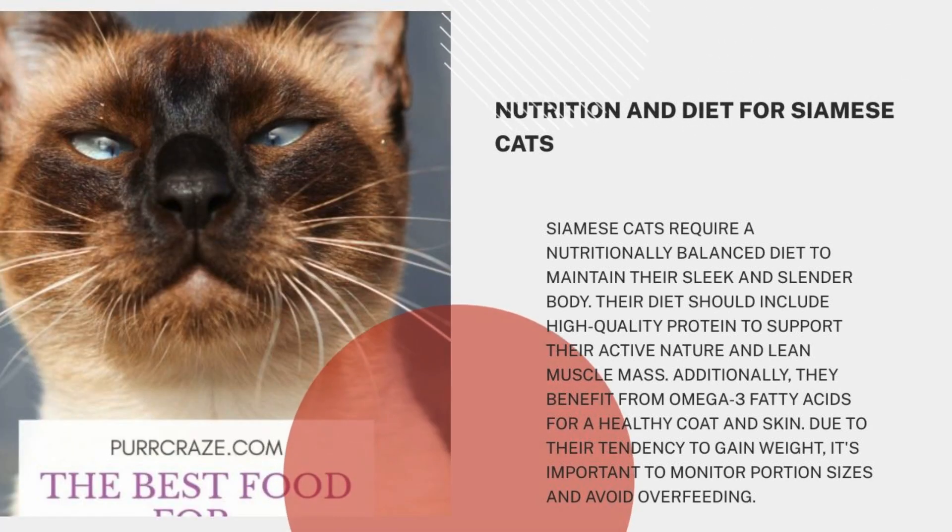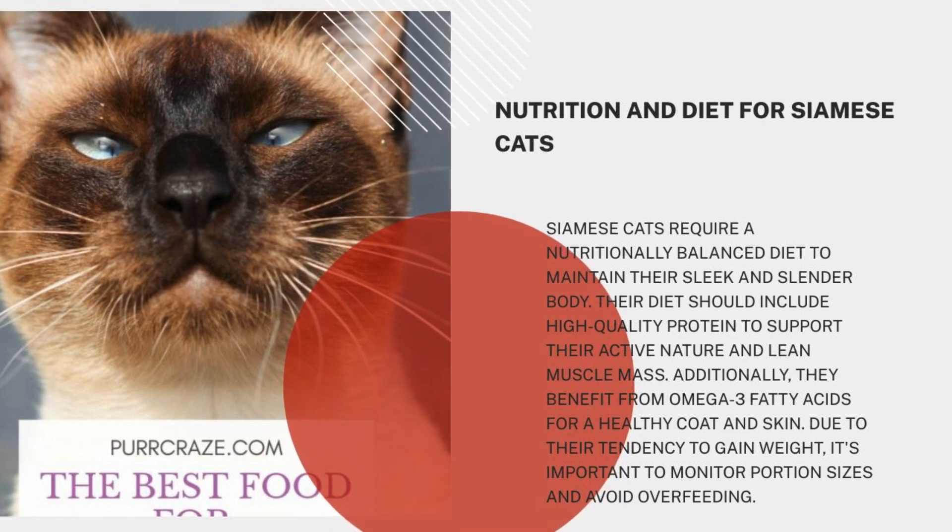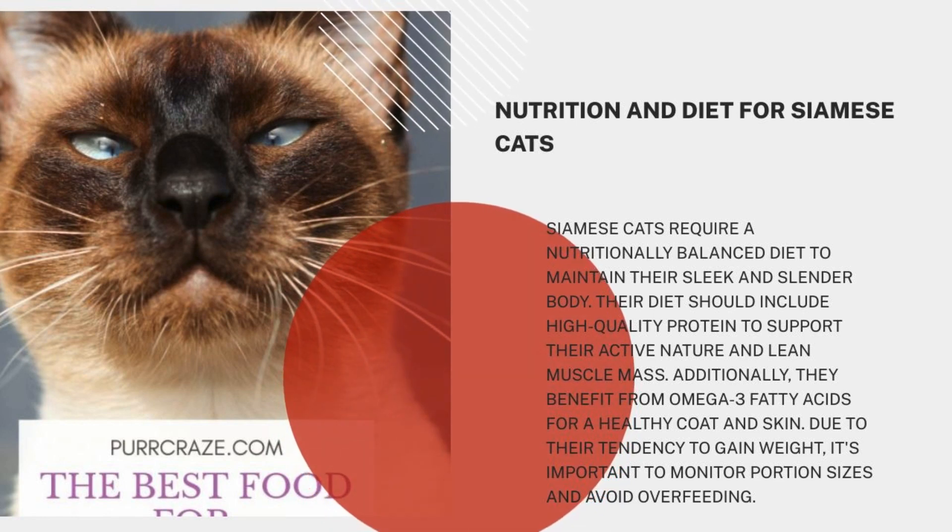Siamese cats require a nutritionally balanced diet to maintain their sleek and slender body. Their diet should include high-quality protein to support their active nature and lean muscle mass. Additionally, they benefit from omega-3 fatty acids for a healthy coat and skin. Due to their tendency to gain weight, it's important to monitor portion sizes and avoid overfeeding.